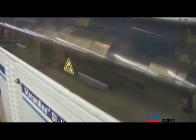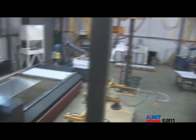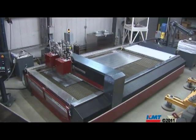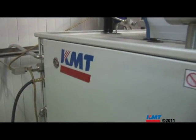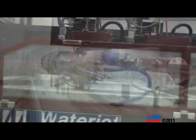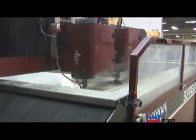As soon as it became available, I was one of the first on the list to have a machine installed. I wanted 90K with dual heads so that I could have a competitive edge. It was with the KMT pump, 90K with the Mitsubishi table, 6x12 dual head — modern technology.